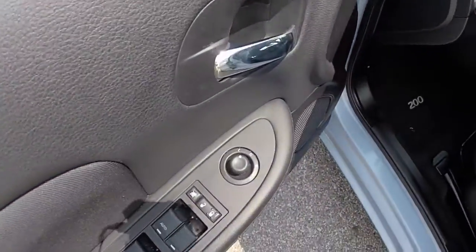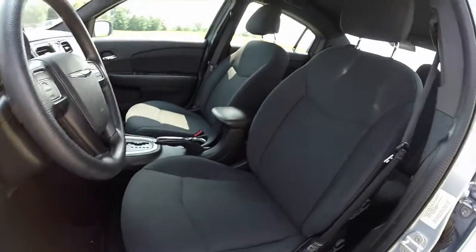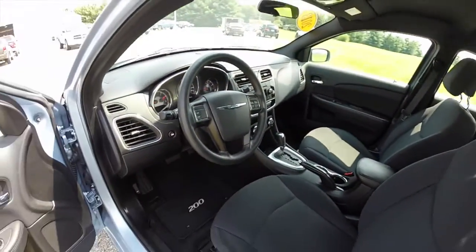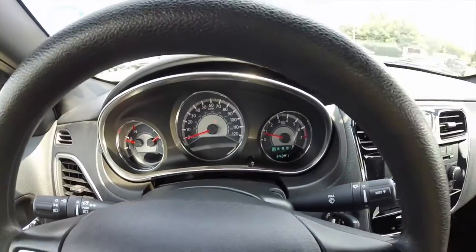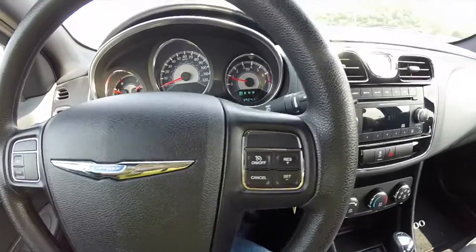Let's go ahead and take a look at the interior. Inside, this vehicle has power heated mirrors, windows and door locks, manual seat adjustments, and adjustable head restraints. We're just going to sweep across the interior to give a little bit more detail. The vehicle does have cruise control and a tilt and telescoping steering wheel.